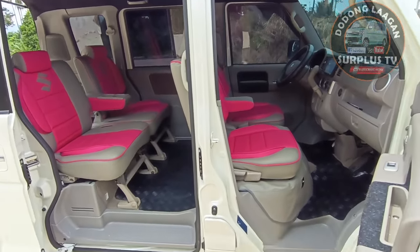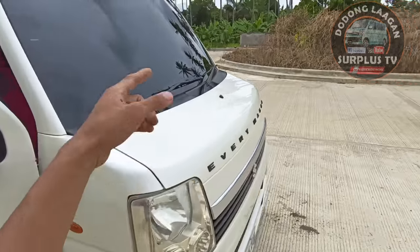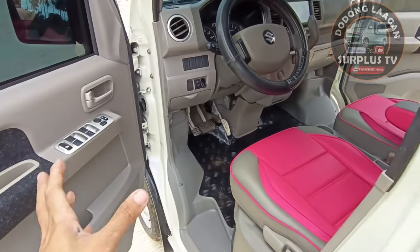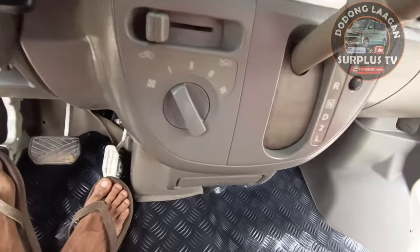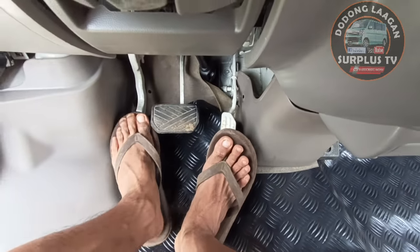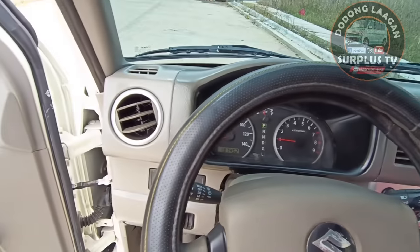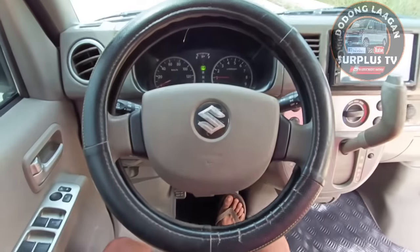Check naman natin yung ating driver side. Wiper, ito yung ating wiper - tinted. Ito yung ating legroom sa driver side - comfortable. Ito yung accelerator pedal, brake pedal, parking brake pedal. Medyo nakaangat yung parking brake pedal natin compared sa ating brake pedal. Steering wheel - stock, original Japan.